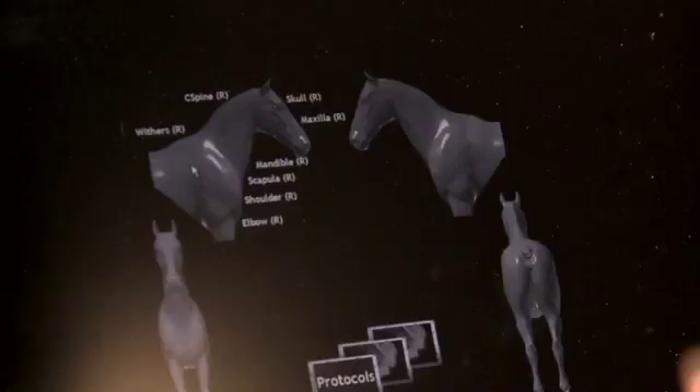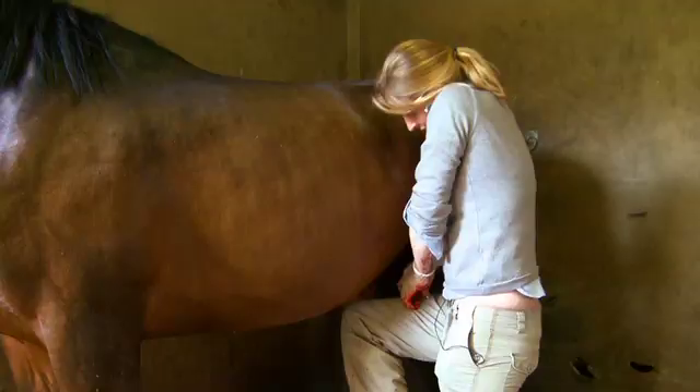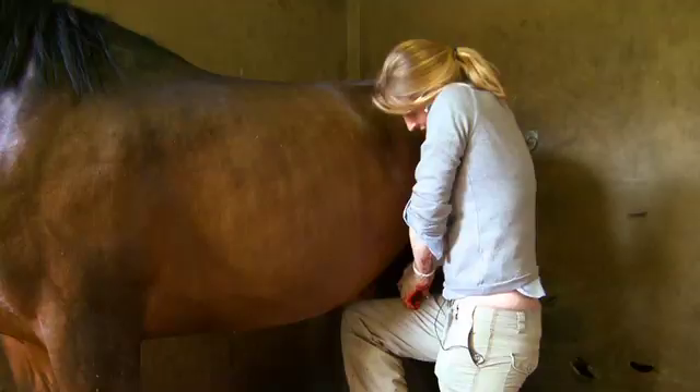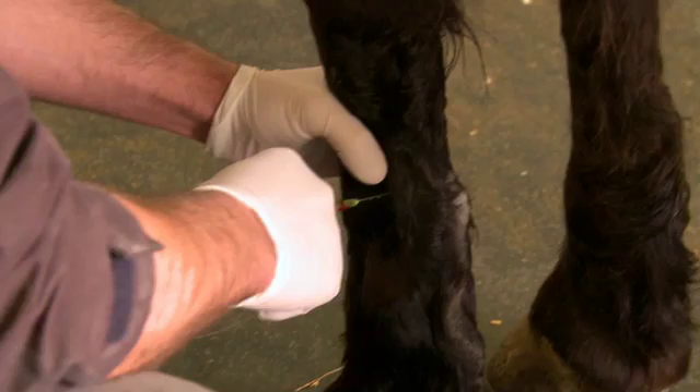From back to front, inside and out, they examine, extract and treat their equine patients with single-minded determination. In this pilot, we'll get a flavour of their characters and their day-to-day work.